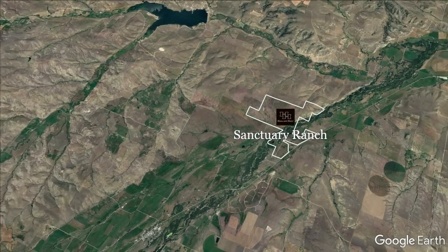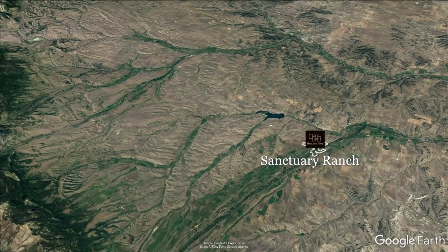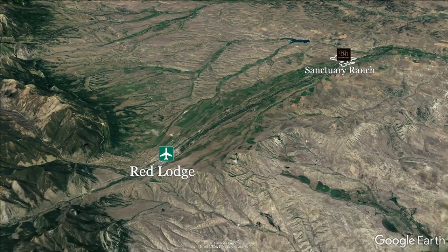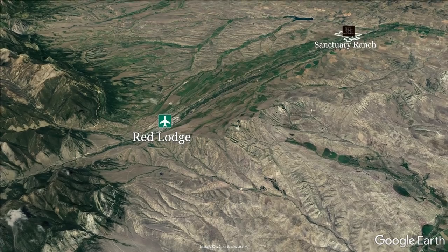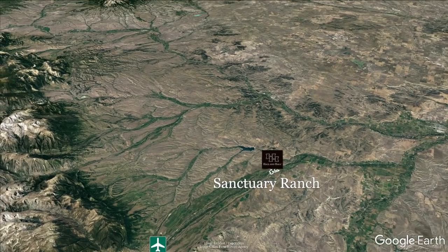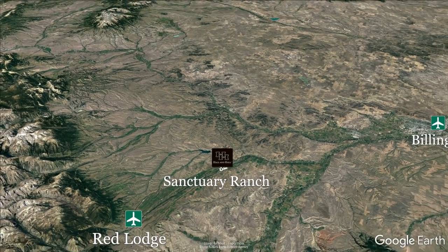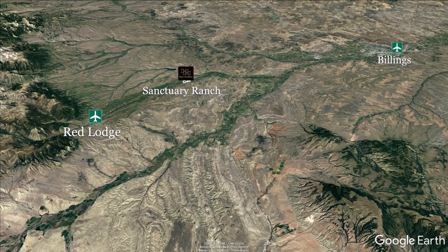Supremely accessible — a rare thing in this part of the world. It is located only 19 miles from Red Lodge and the Red Lodge Airport, which is well-equipped for larger private aircraft. Montana's largest city, Billings, is just 38 miles away. Air travel to and from Billings is easy, with numerous non-stop flights available daily.